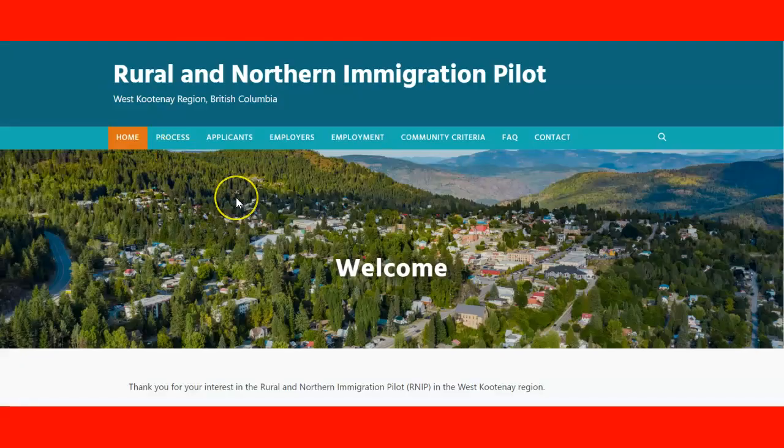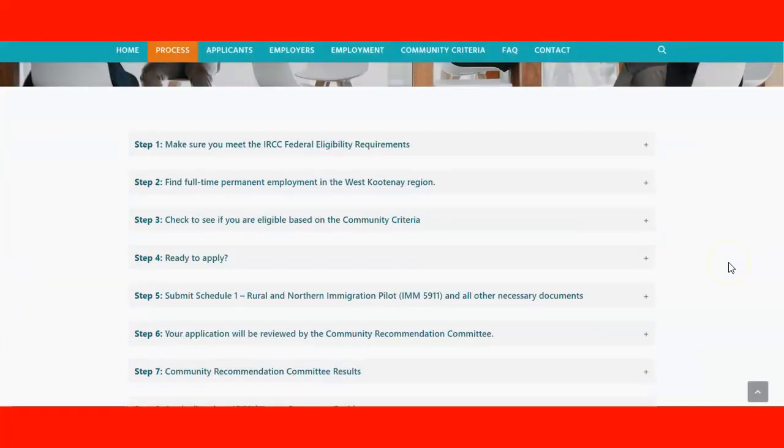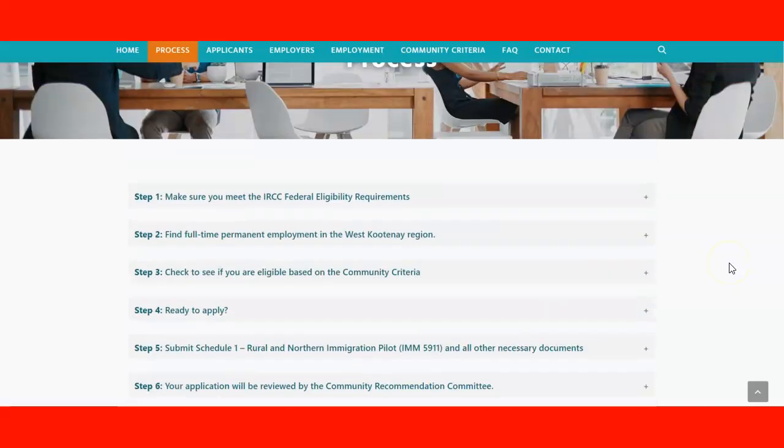If we continue checking the website, the next choice is the Process section, and here we have the steps that you need to follow in order to apply for the Rural and Northern Immigration Pilot program.